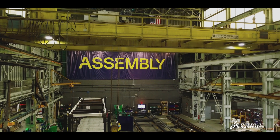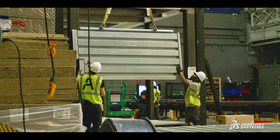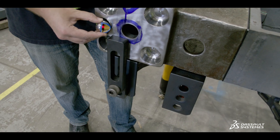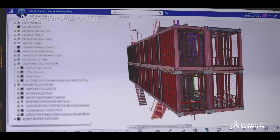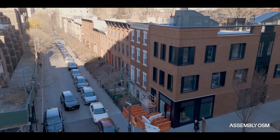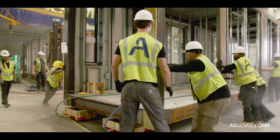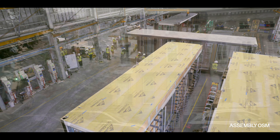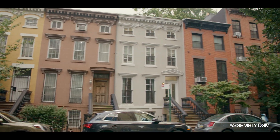Assembly OSM is a high-rise modular builder. We take the technology that's been pioneered in aerospace and automotive and use that to build large buildings in major urban areas. The best example of all of this is our first project in Brooklyn, the Fort Greene neighborhood, where we actually had to balance the needs of a modular product with the needs of building in a historic district.